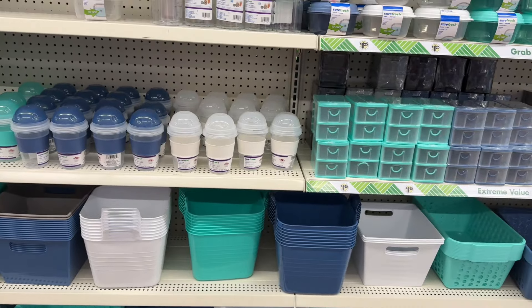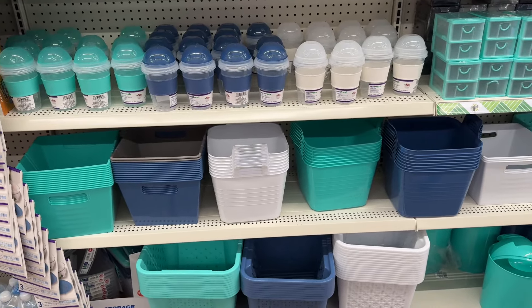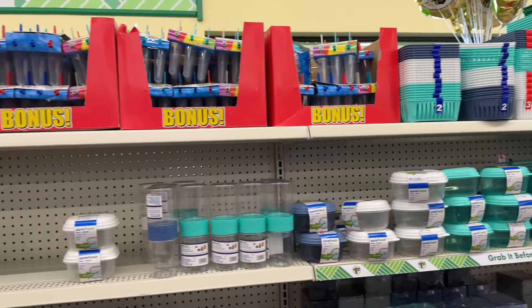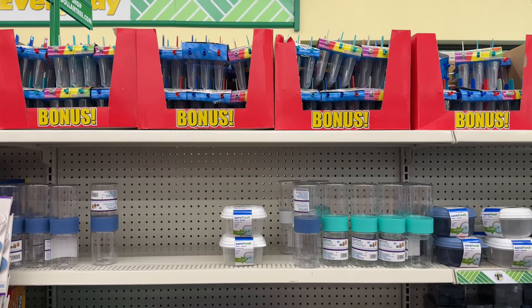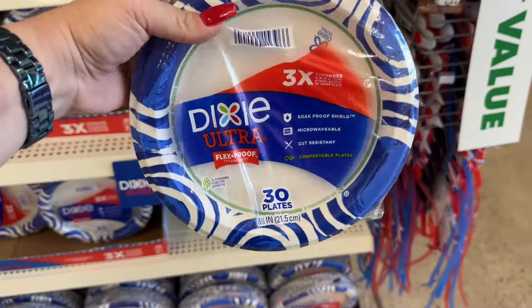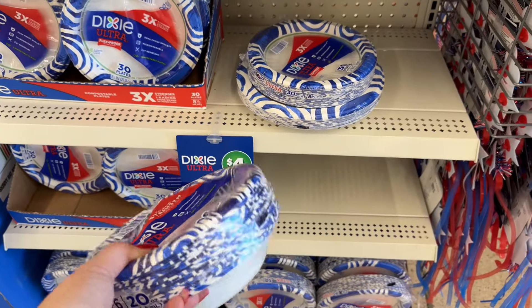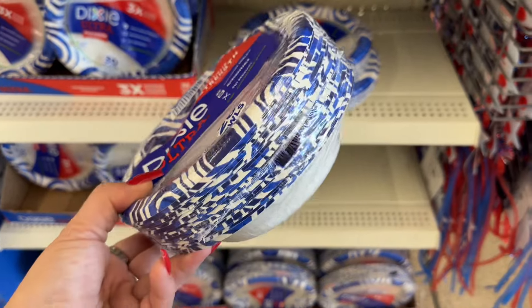I use it until it looks a little grimy, then I buy a new one — that's what works for me. I love the color set: the blue, the teal, the clear, and they have two-packs. They also brought out the popsicle frozen molds — you can put juice in and freeze them, fun for the kids. They also have Dixie plates, four dollars for 30 plates. Then they have the bowls — 26 count. It's a good brand.